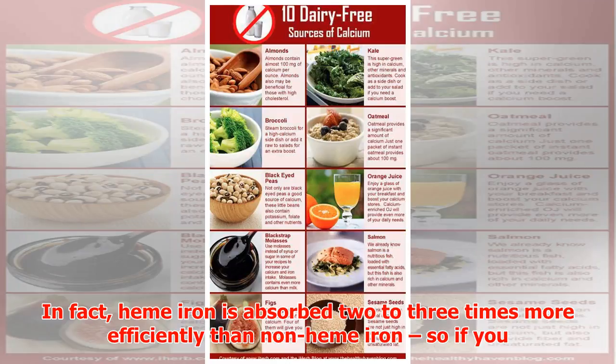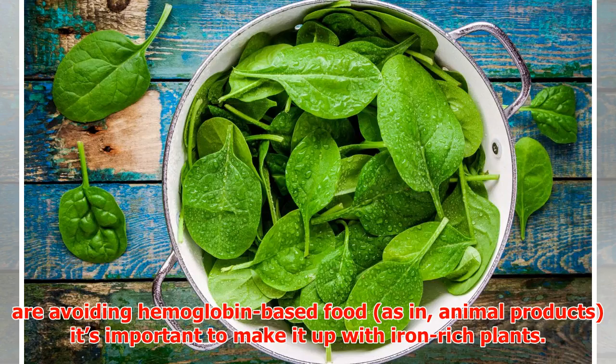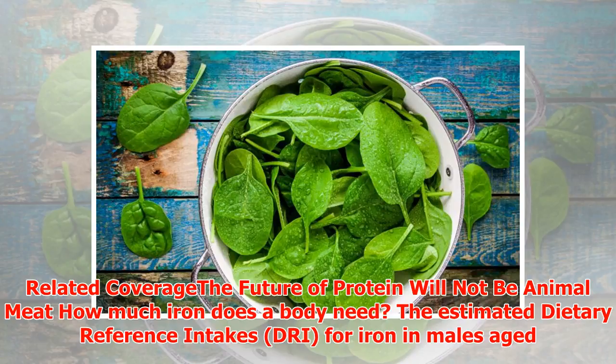Non-heme iron is found in plant-based foods and isn't as easily absorbed as heme iron. In fact, heme iron is absorbed two to three times more efficiently than non-heme iron. So if you are avoiding hemoglobin-based foods — that is, animal products — it's important to make it up with iron-rich plants.